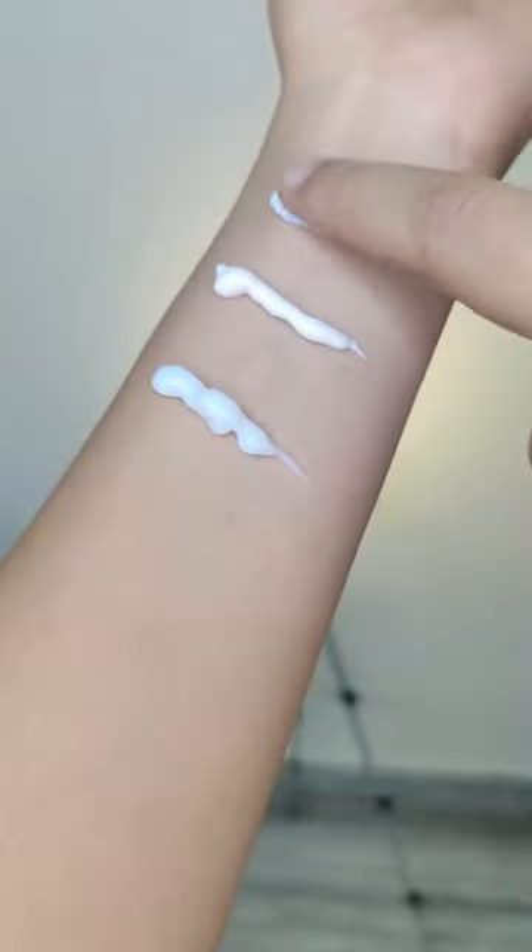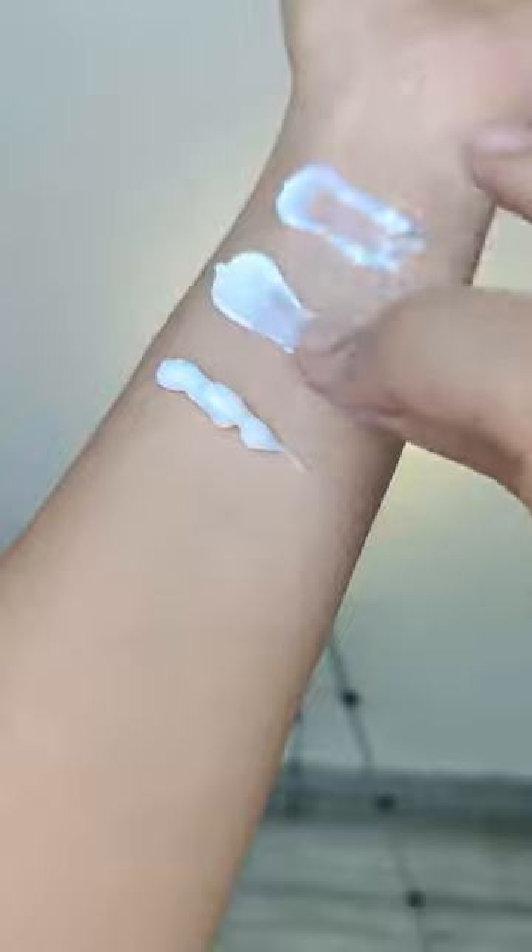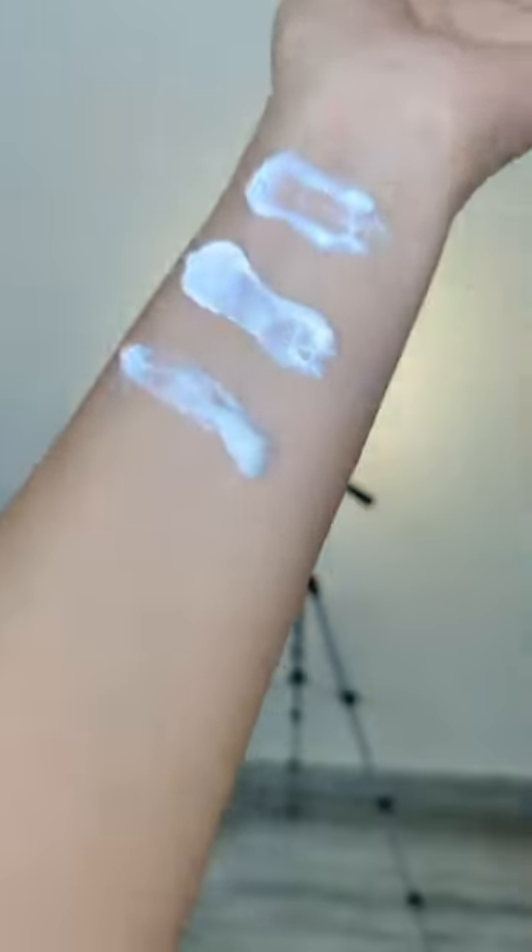All of these are not water and sweat resistant. Check out my recommendations if you like water resistant sunscreens. Bye!